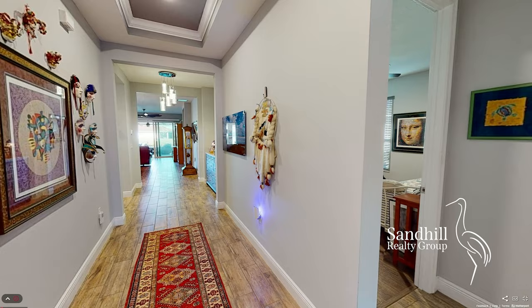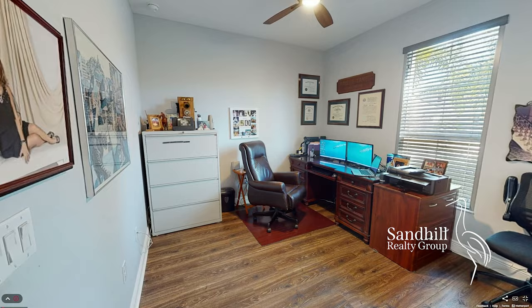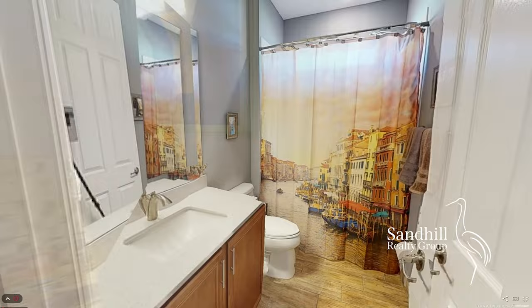Enter into this 3-bedroom, 2-bath Estero model, which boasts spacious rooms, gorgeous sunsets, and a unique lakefront oversized lanai with hot tub and fire pit.